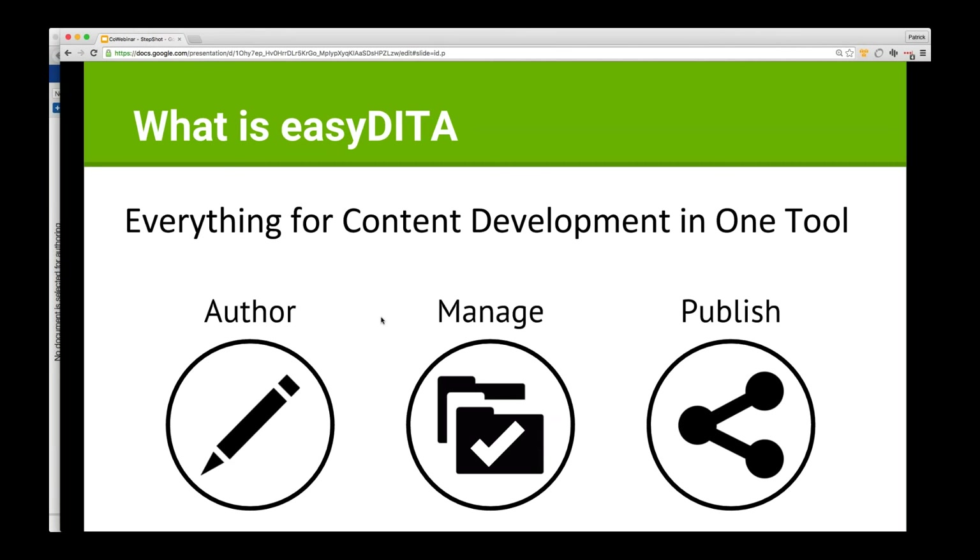We do have publishing connections. The one that everyone's familiar with is the DITA Open Toolkit — we can publish using any DITA Open Toolkit or any customization of it, with a very nice management interface. We also have our own internal publishing system that hooks up to other systems. Out of the box we have connections to things like WordPress, SharePoint, MindTouch, and Salesforce's desk.com.